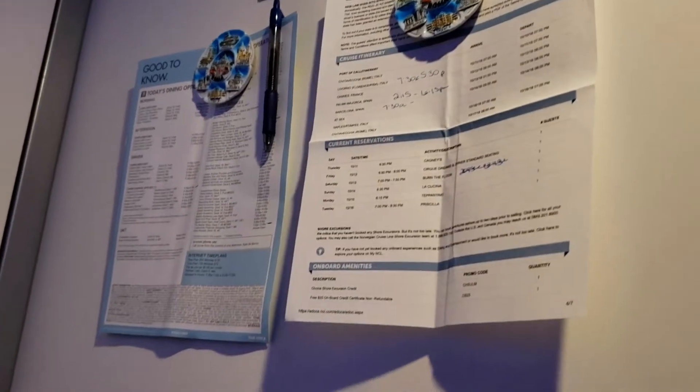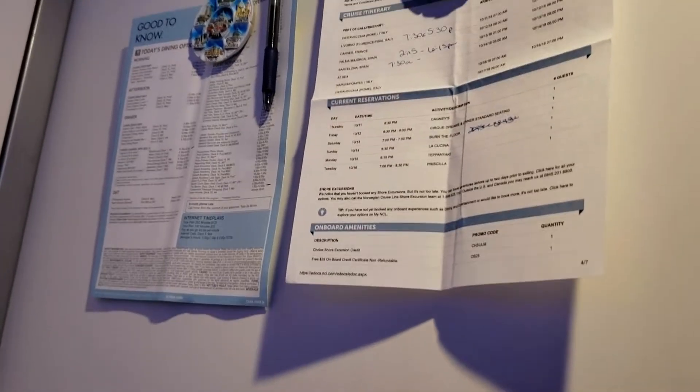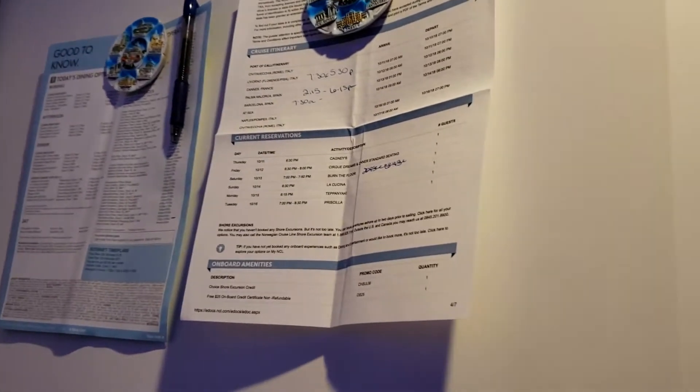They're identical — one's for my brother. By the door I used my magnets that I purchased, and I just kind of put the things like the daily itinerary and stuff there.